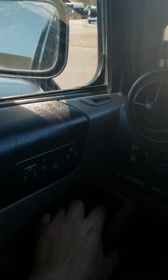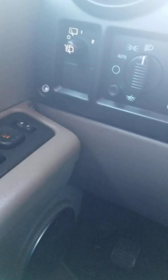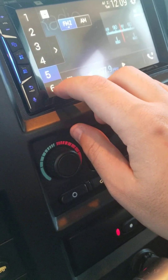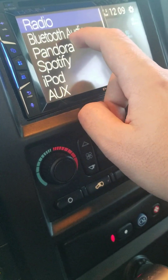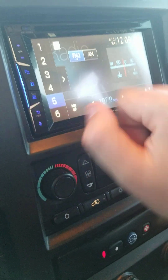You got your mirror controls. Just to let you know that the right rear view mirror does not work — it's only the left one that works. Window locks. Radio, Bluetooth audio, Pandora, Spotify, iPod, auxiliary. Your camera view, which doesn't work I don't think.